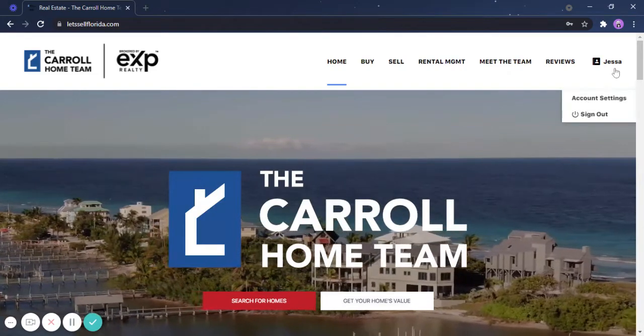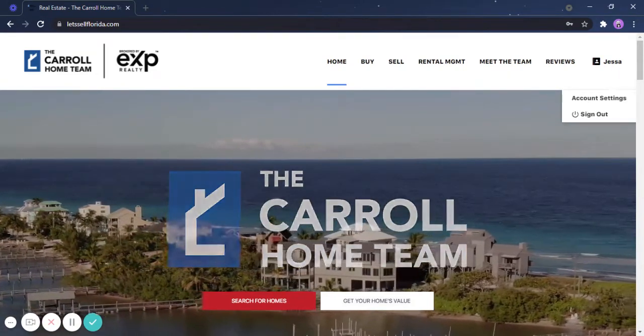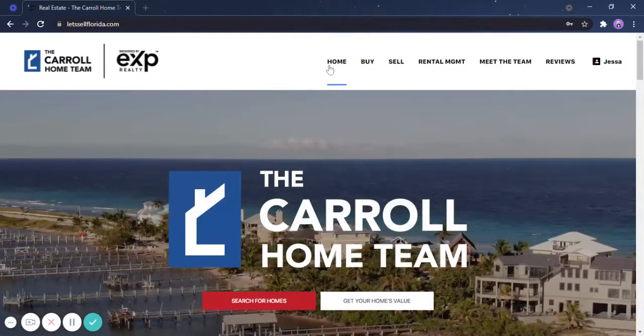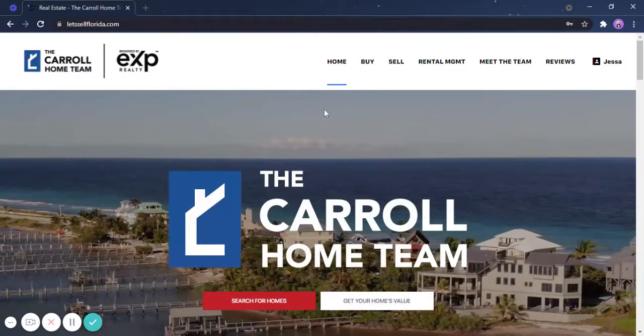As you'll notice, I have signed in successfully — you can see my name on the upper right-hand corner. There are two ways for us to search for homes. By clicking this home button, you will see our landing page and just simply click search for homes.